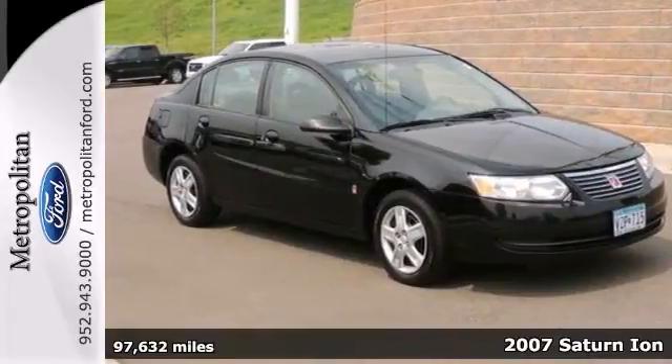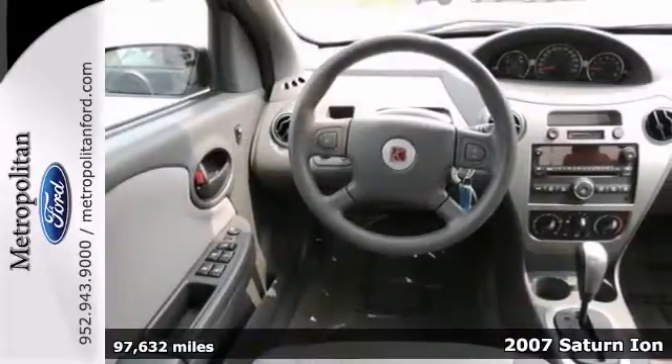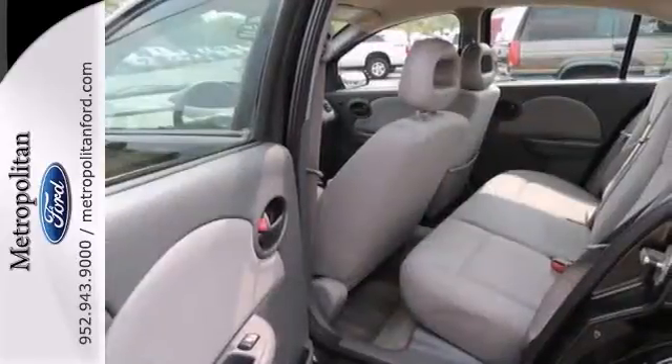Here's a nice 2007 Saturn Ion. It has a CD player and OnStar. It also has an auxiliary audio input, power windows, locks and mirrors. And add to that cruise control and air conditioning, and you have an attractive vehicle looking for a new home.